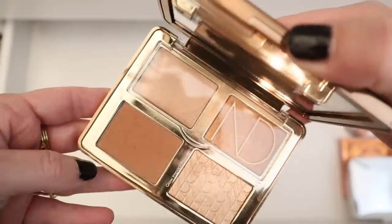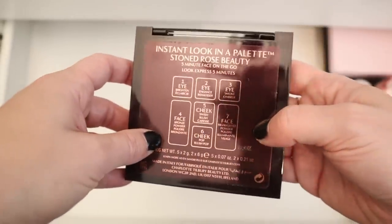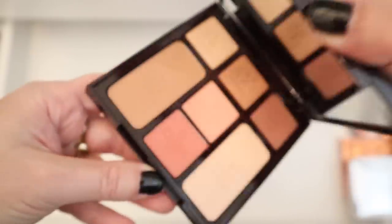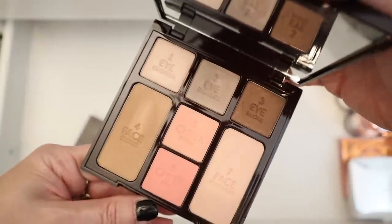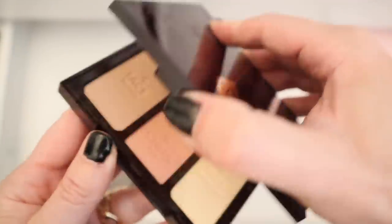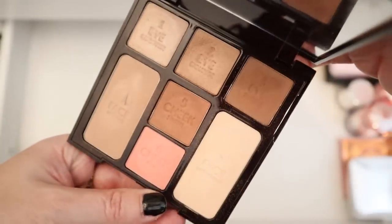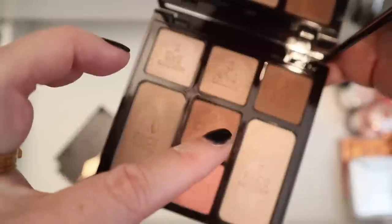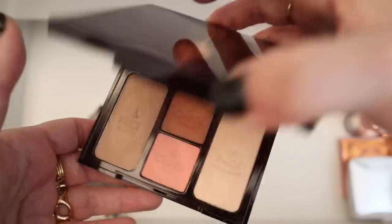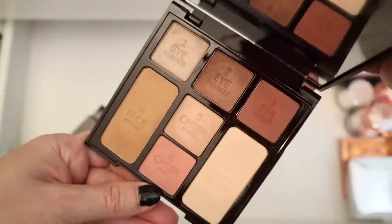Oh, here's the Natasha Denona Tan palette. And then I have all these Charlotte Tilbury Instant Look in a Palette palettes. This one is Stoned Rose. This one is Natural Beauty — I think this was number one. Then we have Seductive Beauty, number two. Then Smoky Eye Beauty, number three. Then we have Beauty Glow — I think this is number four — I love this blush color, absolutely gorgeous. And then last but not least the Gorgeous Glowing palette — really pretty, this is a good one too.